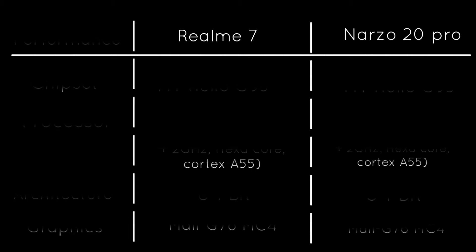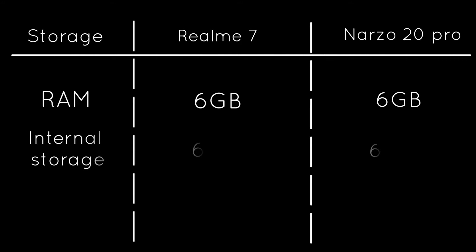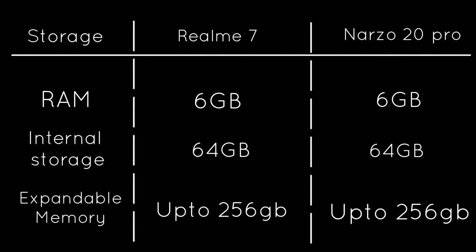Next is storage. Both smartphones have a 6GB RAM and 64GB storage variant, while the Realme 7 has an additional variant of 8GB RAM and 128GB storage — but we will not discuss that in this video. We also get expandable memory up to 256GB via a microSD card slot in both smartphones.